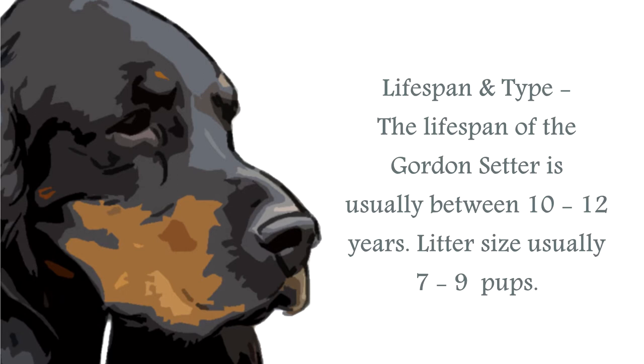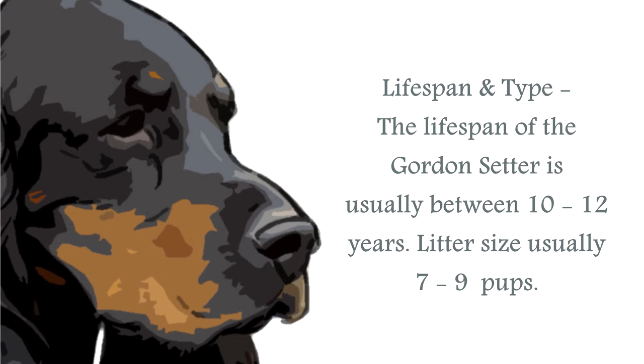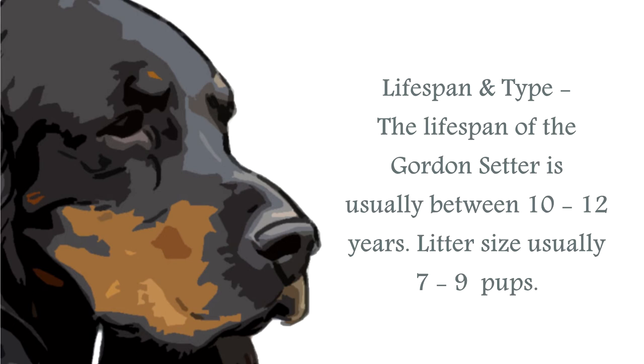They have a coat that is black and tan in color, with markings on their paws, chest, throat, muzzle, and a spot above their eyes. The fur is either straight or wavy, silky and long, with feathering around the chest, stomach, ear, leg, and tail areas. The coat sheds seasonally and will require regular grooming.